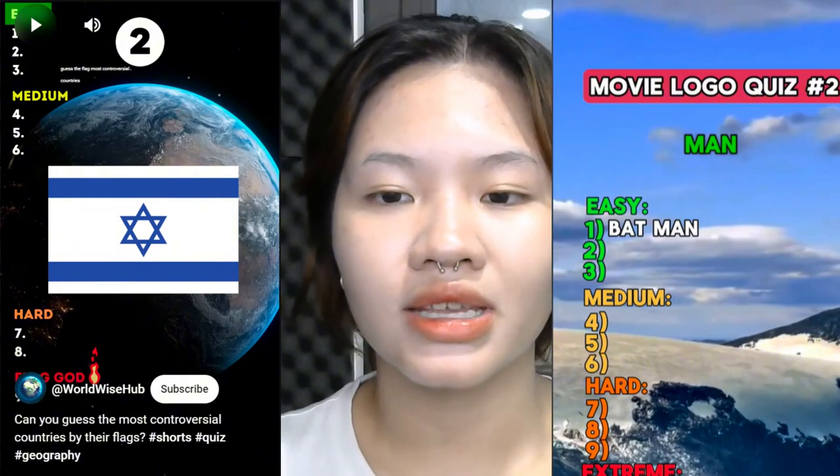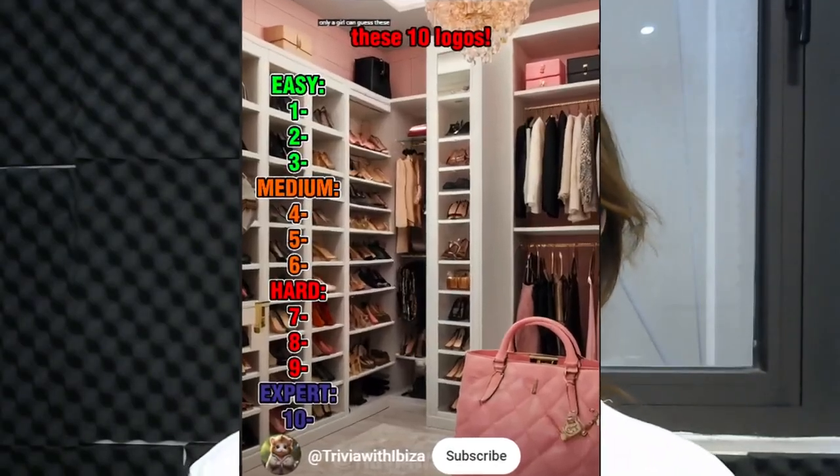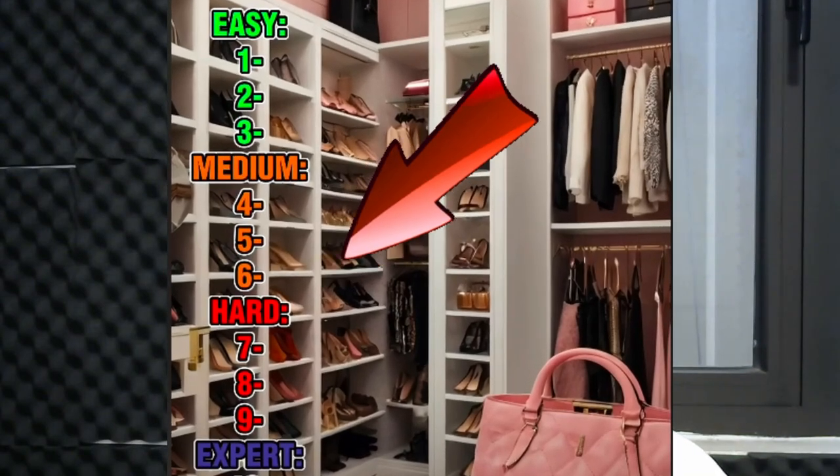So they're using Canva along with ChatGPT and 11 Labs to create basic list challenge videos. These videos may look very basic, but the progressive difficulty keeps viewers hooked and making them want to finish. And because of this, YouTube and TikTok algorithms love them, causing the videos to go viral and rack up millions of views.